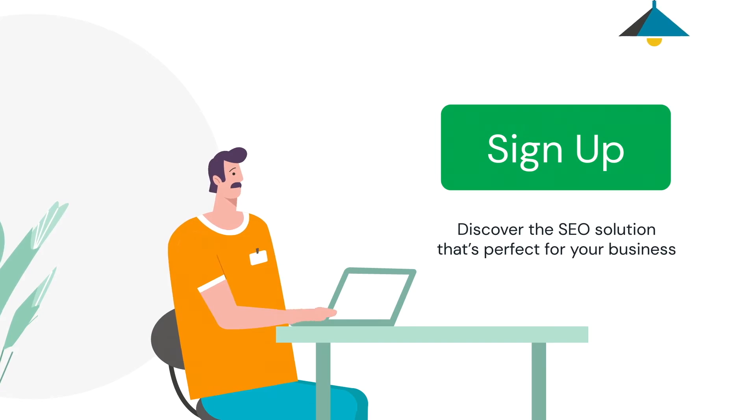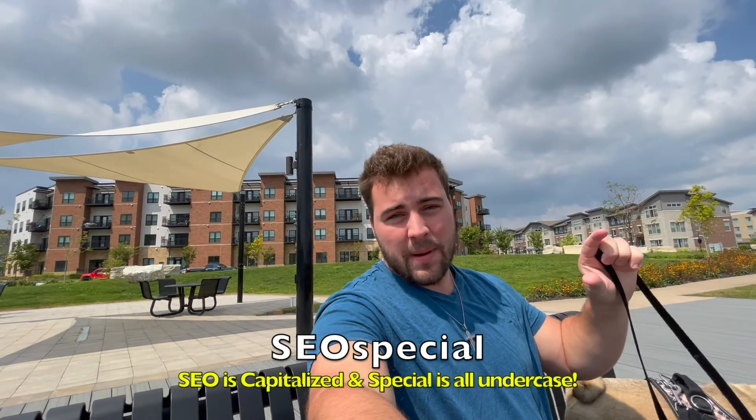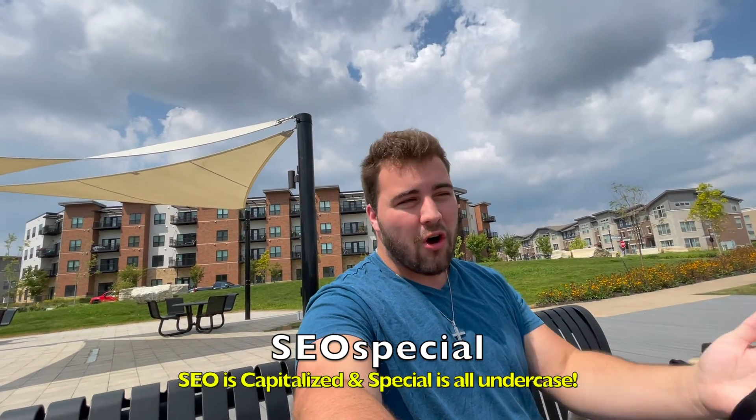Now, not only is this one of the best and most affordable SEO management platforms on the internet, but it comes packed with so many features that it's a no-brainer on why you'd want to use it going forward. If you use the code SEO SPECIAL, you'll get $10 off your monthly subscription.